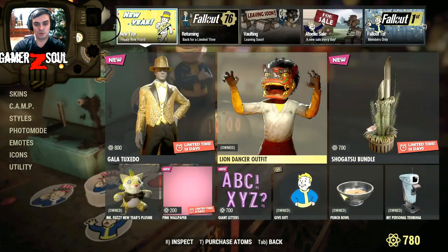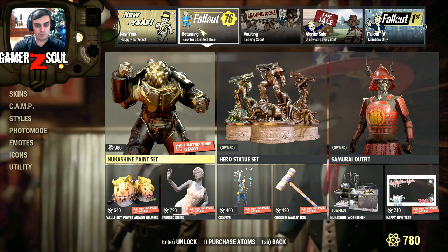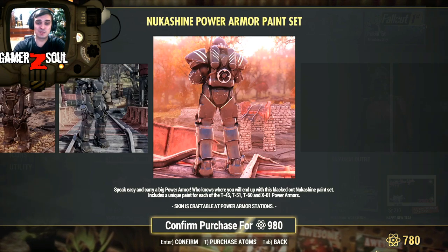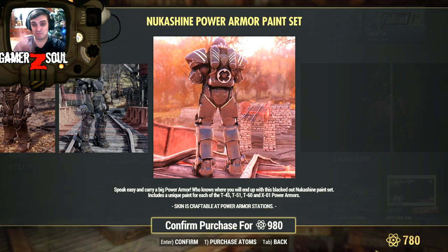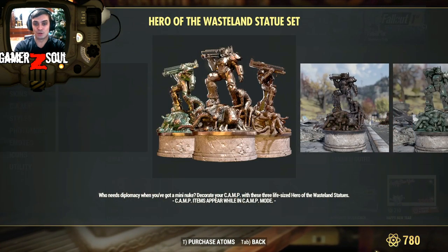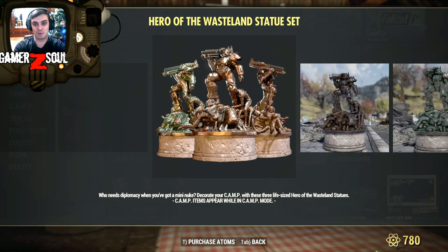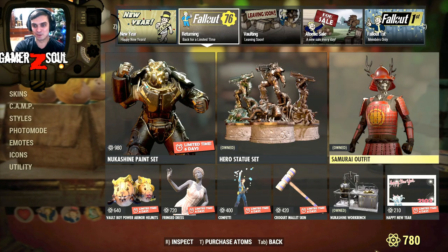I'm still lucky that I got at least this one. I'm gonna show it to you once I'm done with this before we go into the dailies. What else — we got the Nukashine paint set. I'm not a power armor user, I might have bought it if we had the power armor display stations or whatever, just to show off. Oh, the hero statue is back — sweet! This is the first time it returns and a lot of people I know were asking about when this was gonna return.